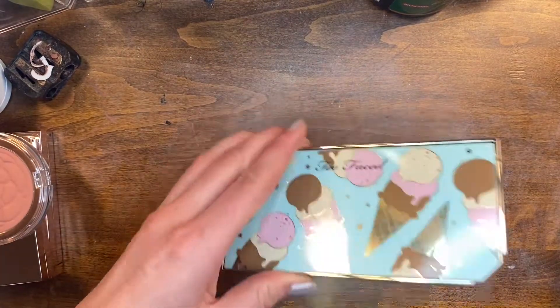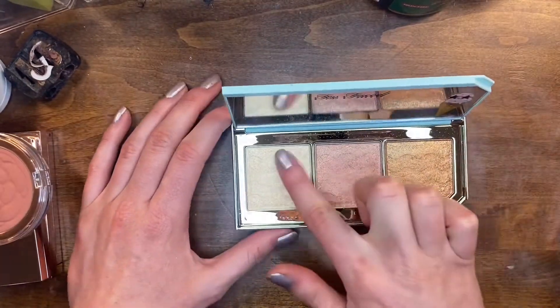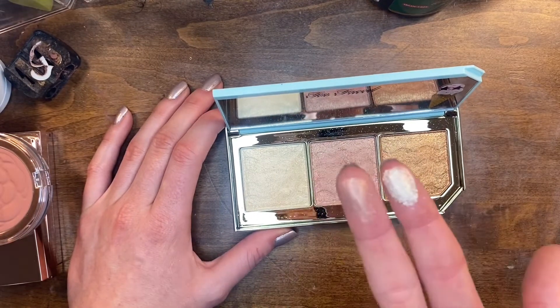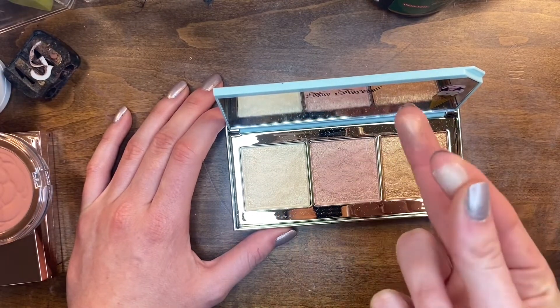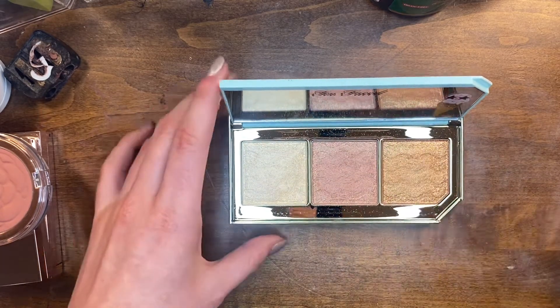This is the Too Faced Triple Scoop Highlighting Palette and I think I can give this one away. It's just really chunky — I tried to like it for a long time but I just don't, and I never use it, so someone else can have it.